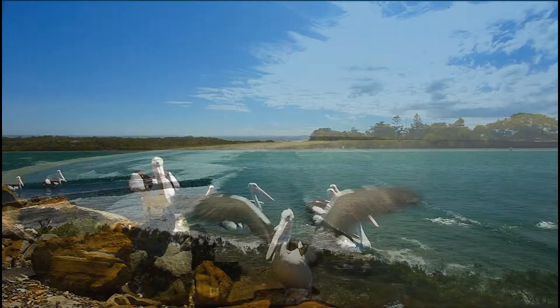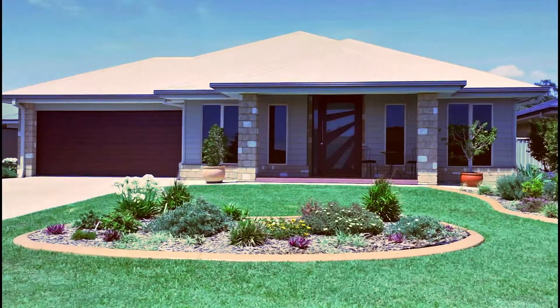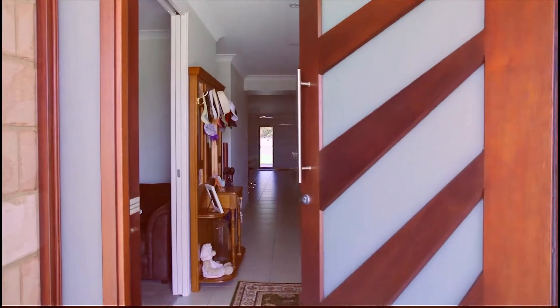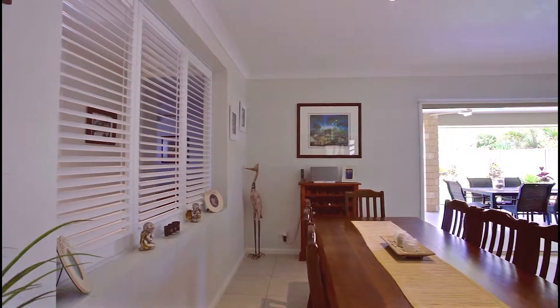Imagine your own luxury oasis in Seaside Evans Head. Situated in a quiet cul-de-sac with a glamorous feel, this two-year-old three-bedroom house has the finest finishes you've been looking for.